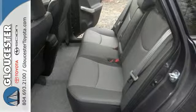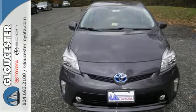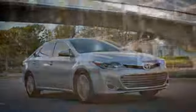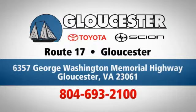Embrace a greener way to drive — take this Prius for a test drive. Come in, call, or click. An unmatched customer experience is waiting here for you, conveniently located at 6357 George Washington Memorial Highway in Gloucester, Virginia.